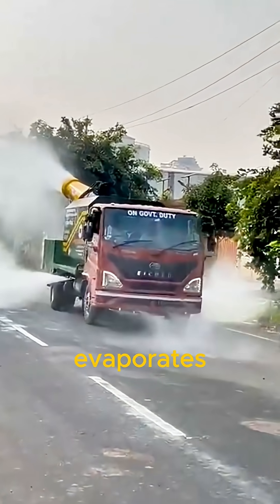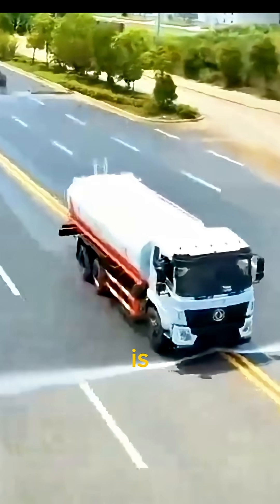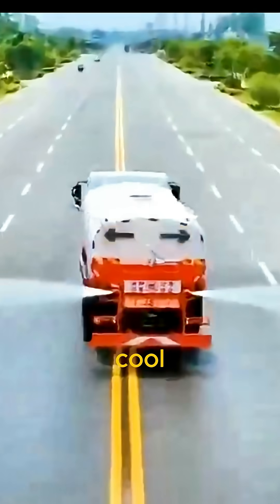The water evaporates and carries heat away, cooling the surface and the surrounding air. This is called evaporative cooling — a simple but powerful natural process.